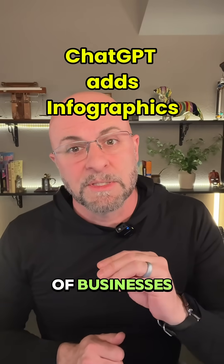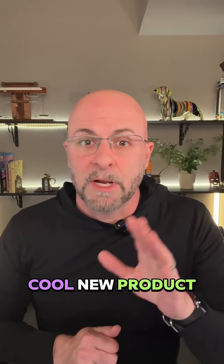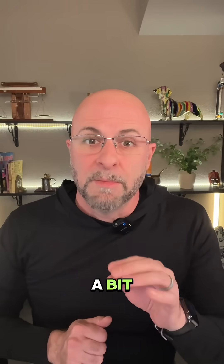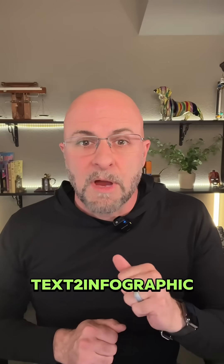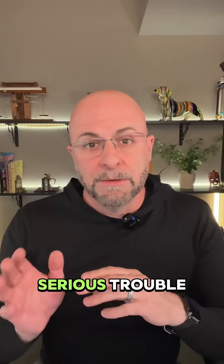ChatGPT just shuttered a whole bunch of businesses by releasing this cool new product. I know you hear that quite a bit, but seriously, if you're napkin.ai, Canva, or textinfographics.com, you are in serious trouble.